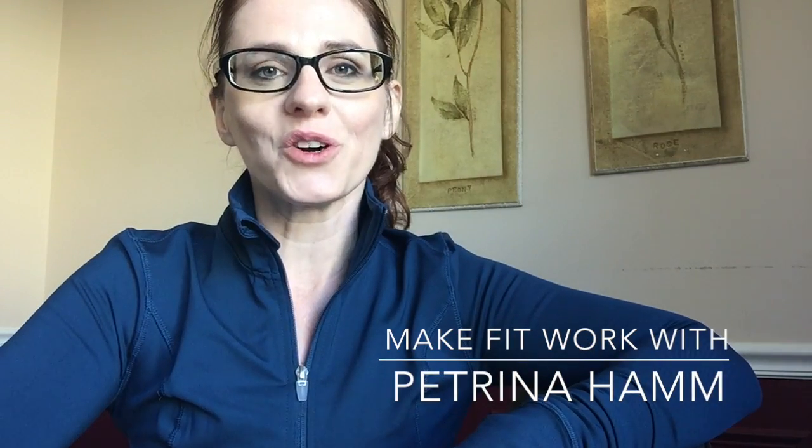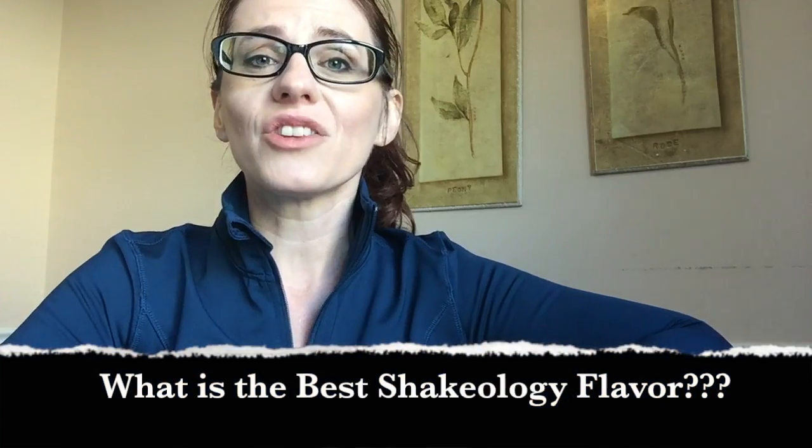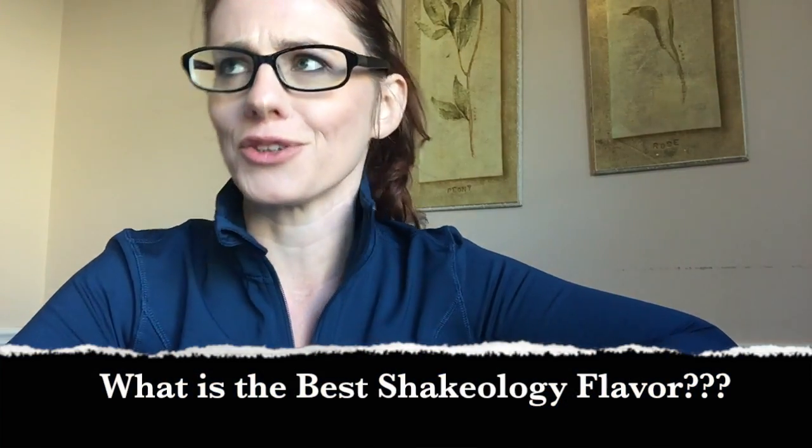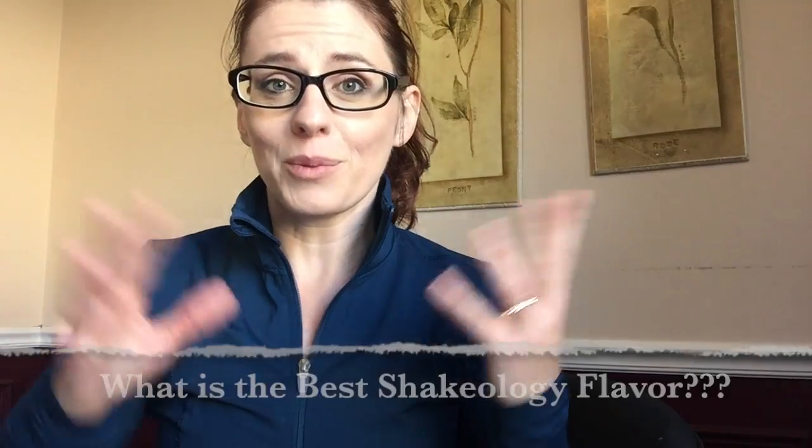Hi! Petrini Hamm here, your go-to girl for learning how to make fit work in a crazy, busy world. Today I'm going to answer one of the most frequently asked questions I get, and that is: which Shakeology flavor tastes the best? Or, which Shakeology flavor should I get with my challenge pack? If you're one of the people who are chronically indecisive and you just have no clue which flavor to take, be sure to stay tuned.